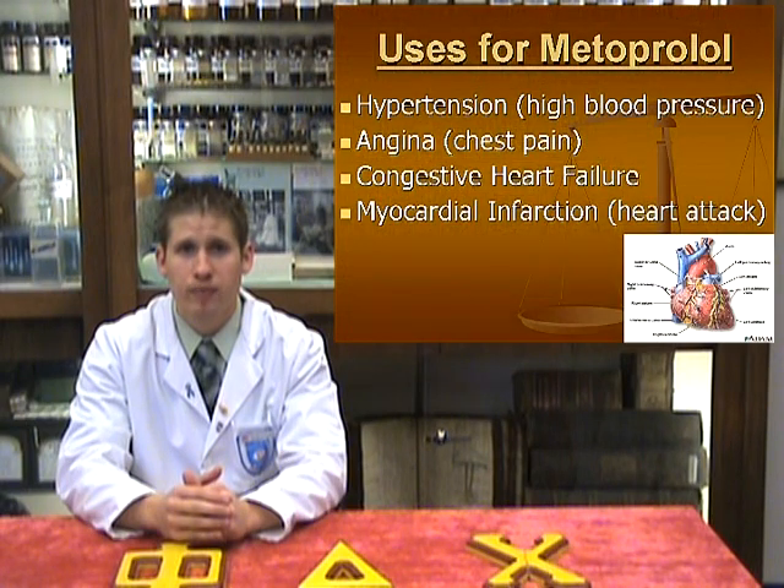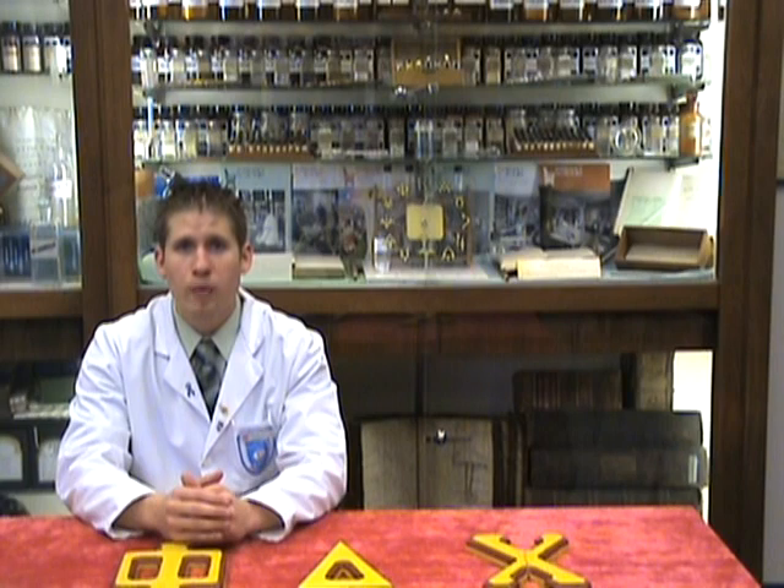Metoprolol is commonly prescribed to treat many health conditions, which include hypertension or high blood pressure, angina or chest pain, congestive heart failure, and myocardial infarction, commonly referred to as heart attack. Today, we'll be highlighting the importance of using metoprolol in the treatment of high blood pressure.